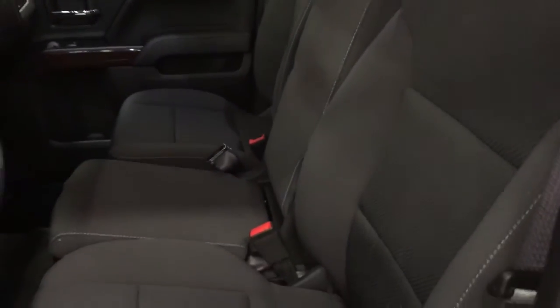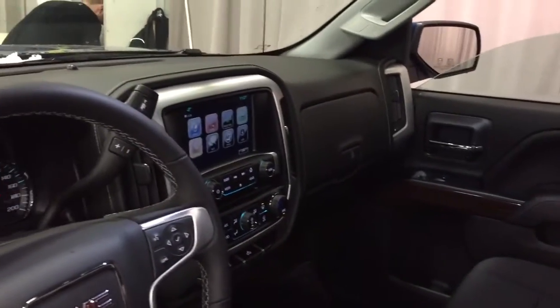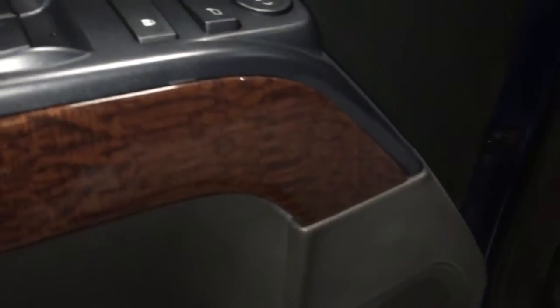All cloth upholstery through this one, with a 40-20-40 split bench seat here in the front. It's a 10-way driver-adjustable seat with lumbar support. We're going to have a little tour around this Sierra 1500 to see what's included and where everything is located.